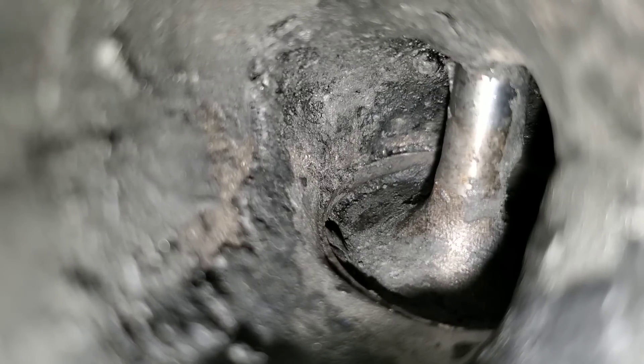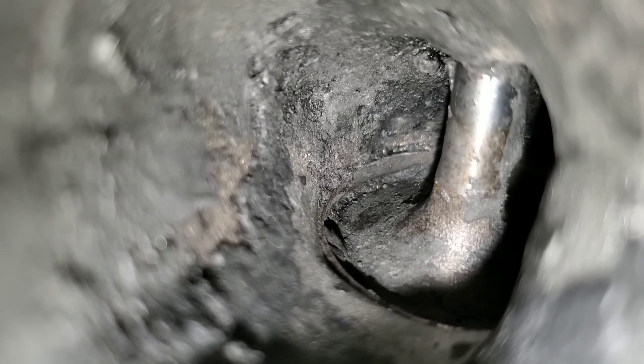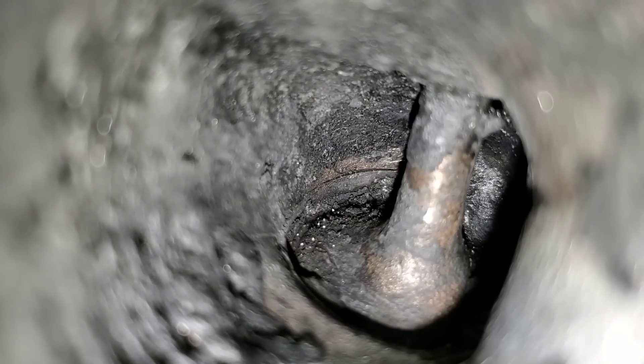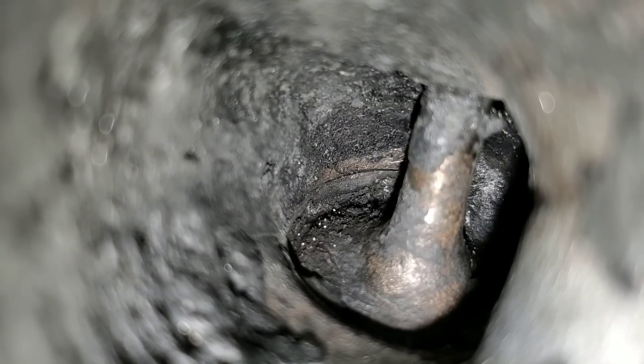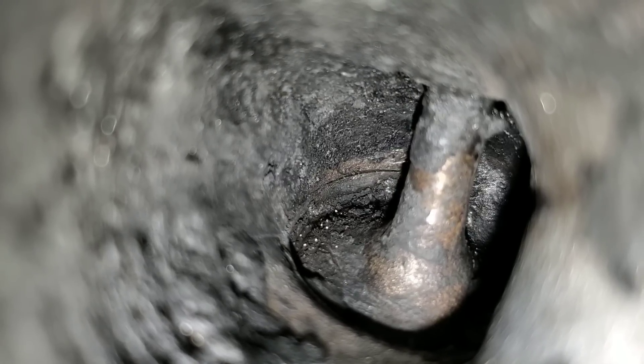Here we are finally after using the cleaner. And as you can see, there's definitely been a lot of carbon reduction. Let's go ahead and move on to the second valve. Here we are at the second observable valve — definitely a lot of carbon reduction as well. Let's go ahead and move on to the third valve.